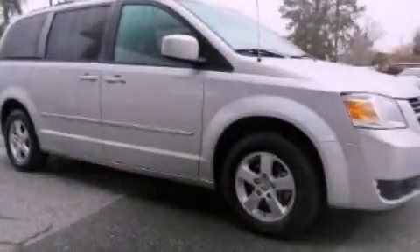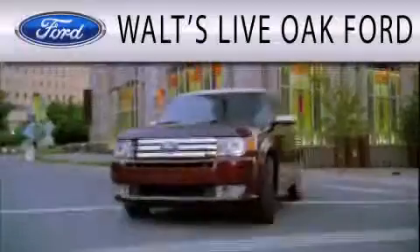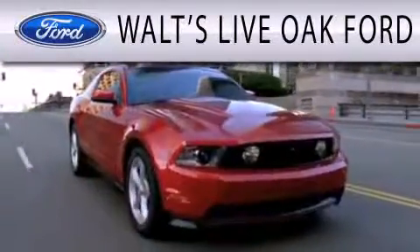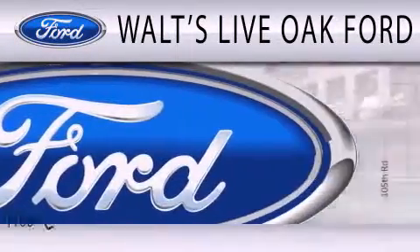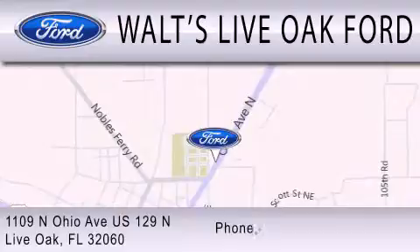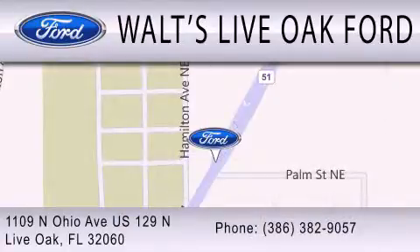Stop by today and test drive this vehicle for yourself. Waltz Live Oak Ford is dedicated to doing everything possible to ensure that the experience you have selecting your next vehicle is as pleasant as possible. We are located at 1109 North Ohio Avenue, US 129 North in Live Oak.